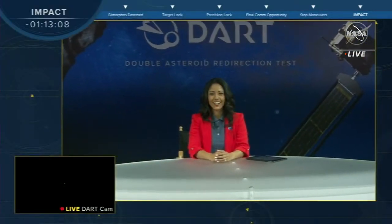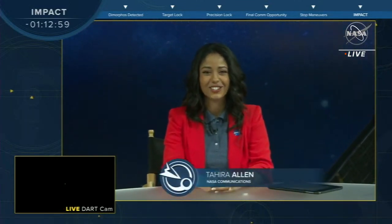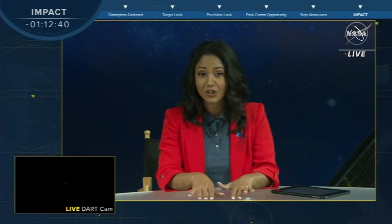Welcome and thank you for joining us from Johns Hopkins Applied Physics Laboratory, home to the DART Mission Operation Center. I'm your host Tahira Allen with NASA Communications, and tonight we're following the real-time journey of the DART spacecraft and its planned collision with asteroid Dimorphos. The Double Asteroid Redirection Test, also known as DART, is the world's first planetary defense test mission of its kind. At 7:14 p.m. Eastern, it will demonstrate an asteroid deflection technique known as kinetic impact.